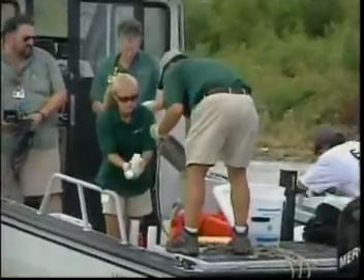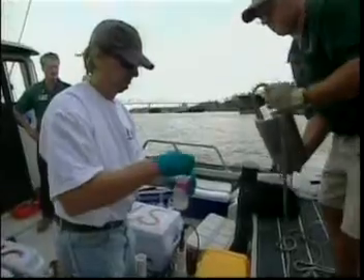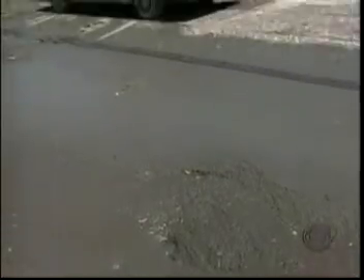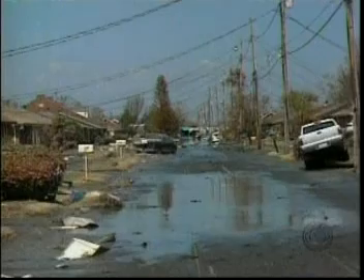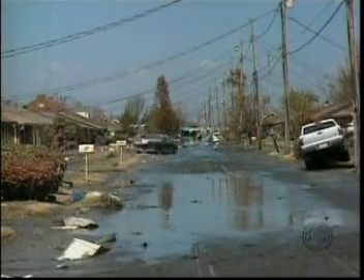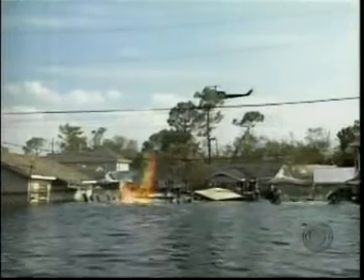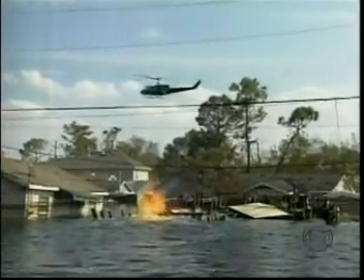In and around New Orleans, state environmentalists are taking water samples, awed by this disaster's unprecedented scale. In some parts of the city, drinking water may be years away. Wherever water lingers, so do health worries — the longer it stays in the carpeting, the worse it's going to be. The Big Easy could become infamous for its environmental hot spots that could take years to cool down. Mark Strassman, CBS News, New Orleans.